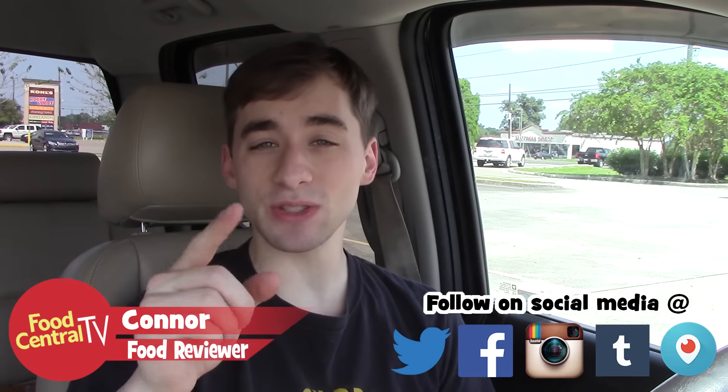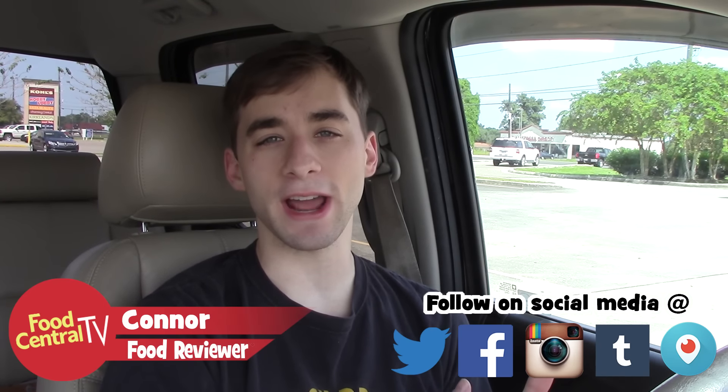Welcome back to another food review here on Food Central TV. Last week I was here at Arby's and I tried out their brand new pork belly smokehouse sandwich and it was perfection — probably one of the best sandwiches I've had from a fast food place in a very long time. If you missed that review, you're missing out, click on it right here.